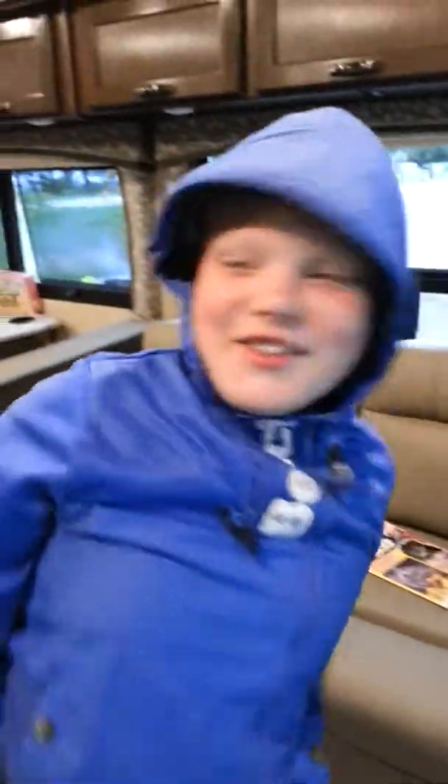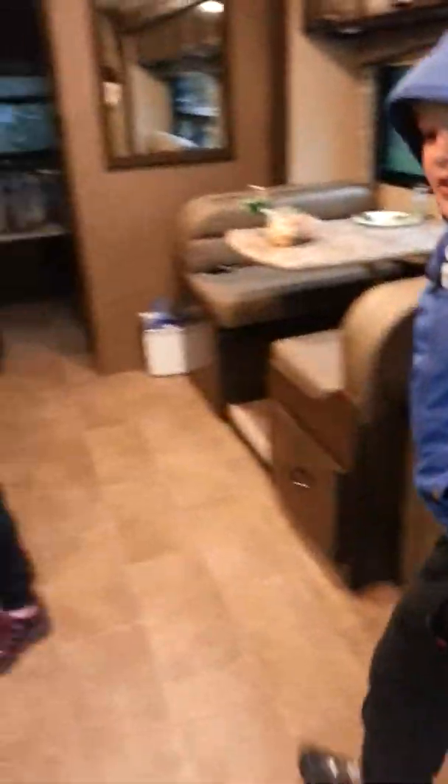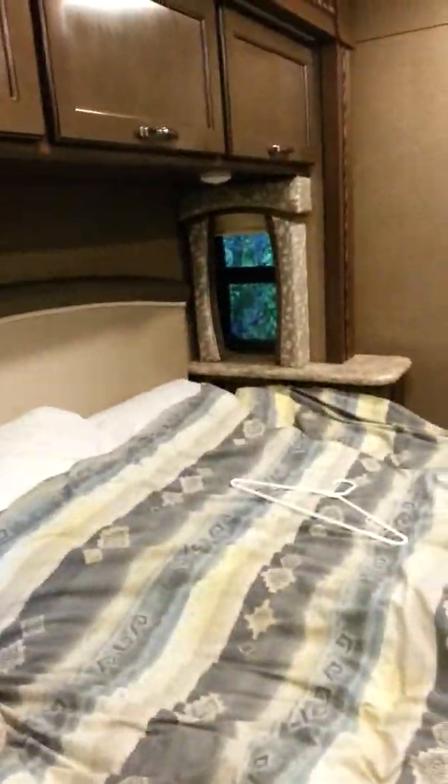And there we go — so spacious. It opens it up quite a bit. Bedroom — put the bedroom light on. And there we go, just like magic.